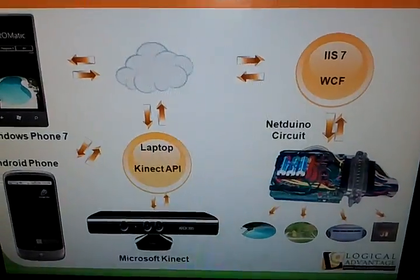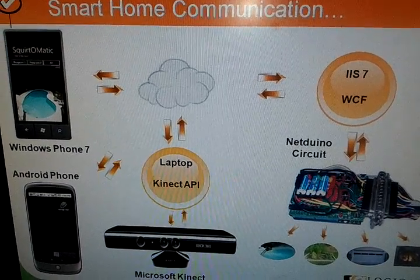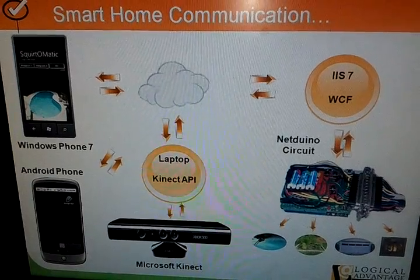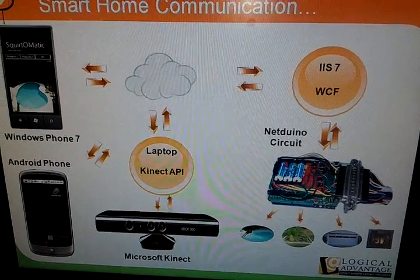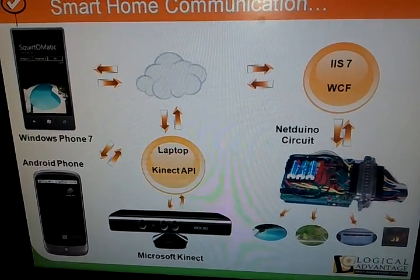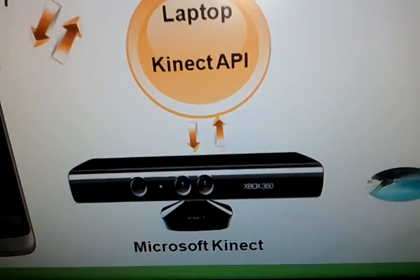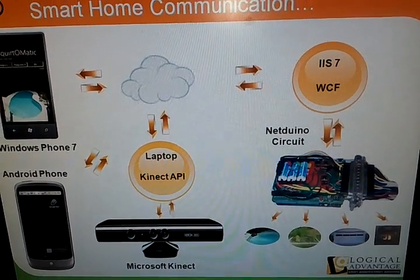Now let's look at all this and talk about what makes this all work. I've got three different types of UI for it. The first one I built was for Windows Phone 7, and anywhere you touch on the pool, it aims the servos for the squirt gun and can spray in the pool. You can look at the video I did earlier in the week that shows the squirt gun in action. Then I've got the Android app — basically all it is is you push the button and the garage door opens. And then finally, over here is the Kinect, and I demoed that earlier in the week where you can aim the squirt gun by using your body gestures of pointing to where you want it to fire.